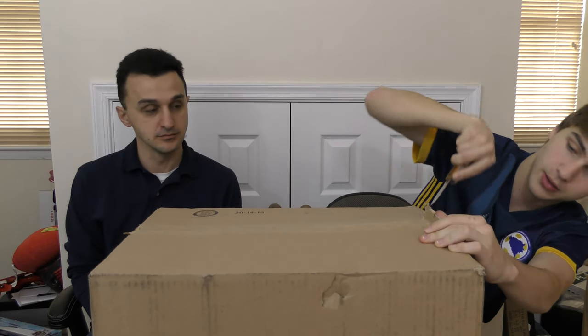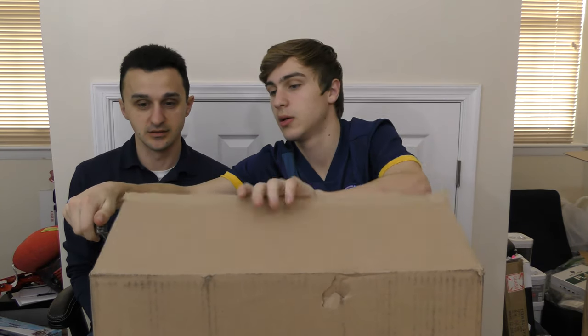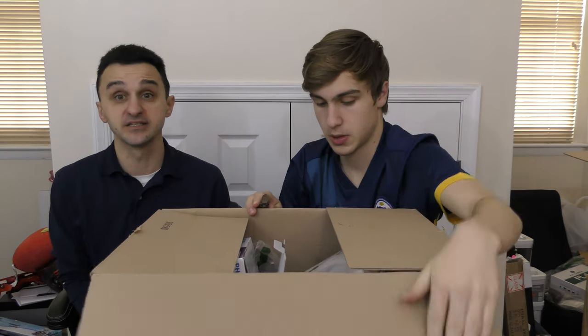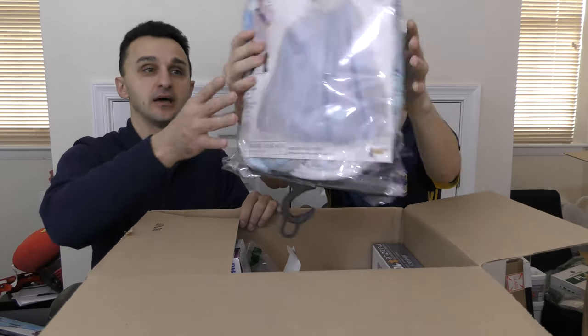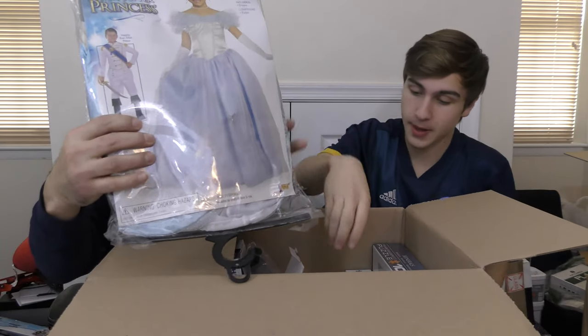Yeah, they package these up like crazy. Oh my gosh, look at that. That was easy. All right, so box one of part two, or box five total. Let's see what we have. This is perfect for you, Dad. It's a costume — a princess costume, a happily ever after print.